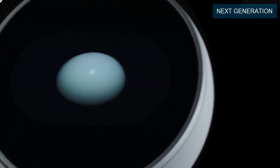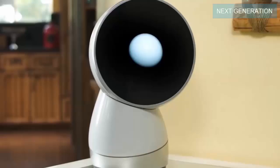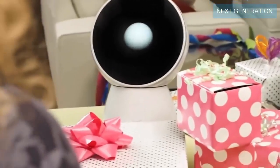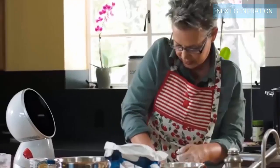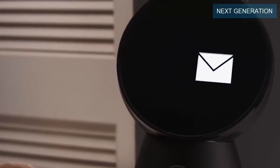Meet Jibo, the world's first domestic-purpose robot. This isn't just a cute-looking bot — this is a beast of a machine. With features ranging from everyday domestic chores to programmable functions, Jibo has them all.